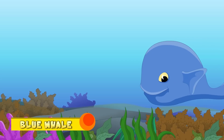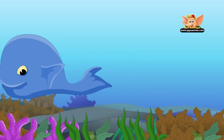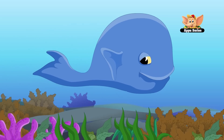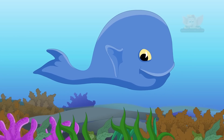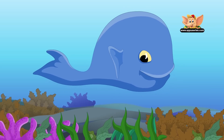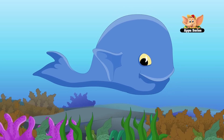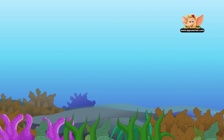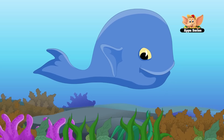Blue whale. Blue whales are the largest animals to have ever lived on Earth. Blue whales are usually between 82 and 105 feet long. These mammals are found in all the world's oceans and often swim in small groups or alone. Blue whales are able to breathe air, but they are very comfortable in the ocean waters. They breathe through a blowhole on the top of their head.